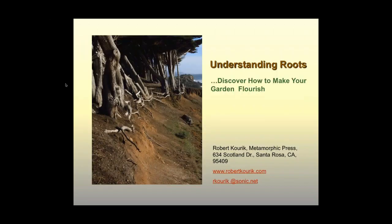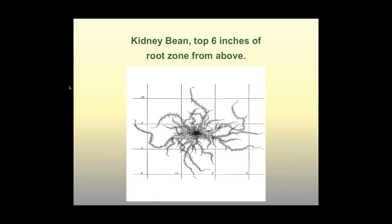So the title of the book is Understanding Roots: Discover How to Make Your Garden Flourish. Most people who are listening have probably planted a tree, a shrub, or a vegetable. I'm going to talk about some of the concepts of root growth that you may not have heard of. If we can learn more about roots, we can get better plants and help our garden flourish — the important word in the title really is the word flourish. A lot of people are not aware of how big a root system can be. This is a single kidney bean — the root system of the top six inches looking down from above — and it's basically close to four feet in all directions for one single plant. So the root systems explore far more soil than a lot of people give them credit for.